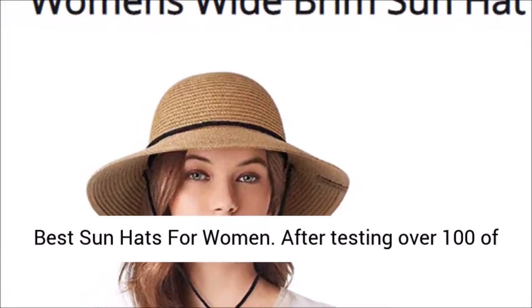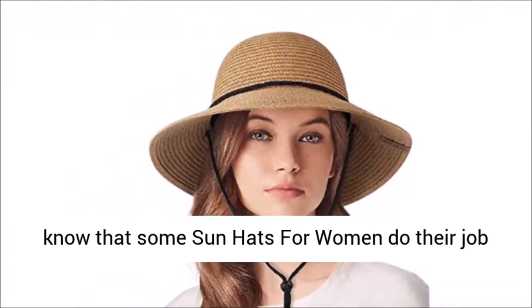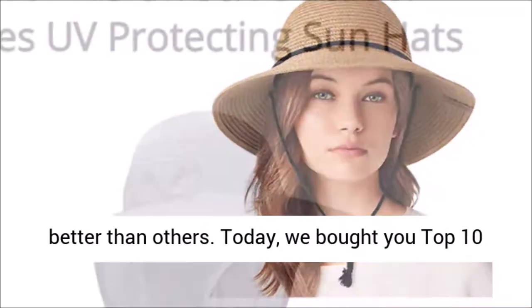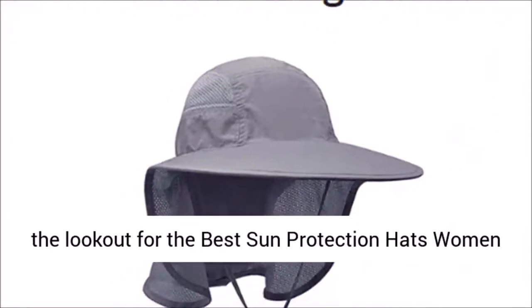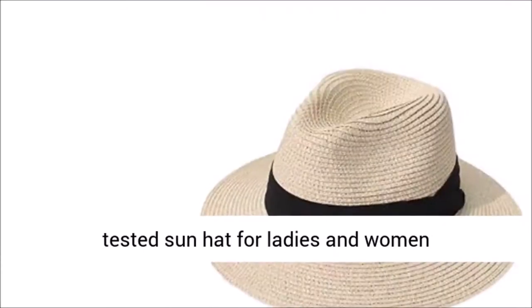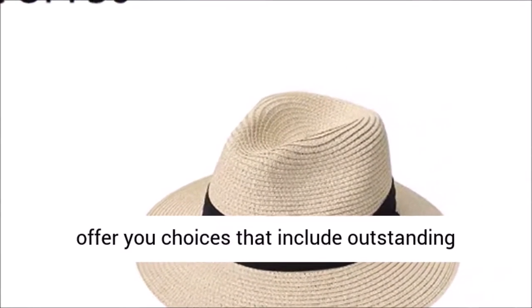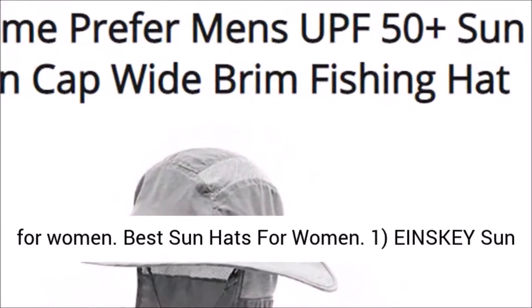After testing over 100 sun hats for women over six months, we know that some sun hats do their job better than others. Today we've brought you the top 10 best sun hats for women. Our readers are always on the lookout for the best sun protection hats, and we love all their helpful recommendations. After all the testing, we can offer choices including outstanding performers, budget-friendly options, and the most stylish picks.